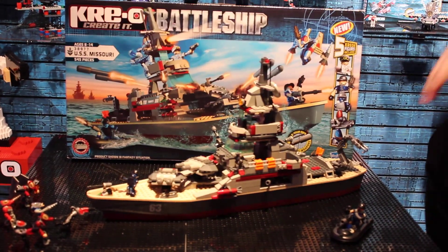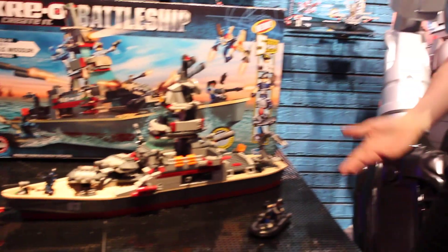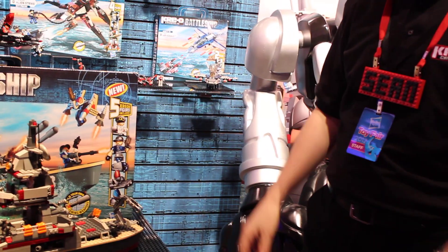So this is supposed to be on the sea right now? Yes. I don't know how they stand. I'm just kidding. This is our big flagship battleship.